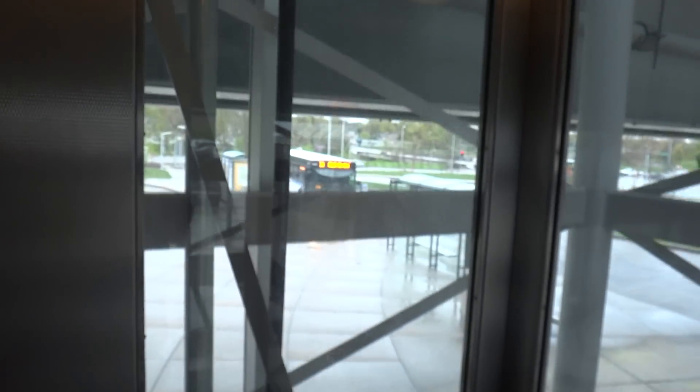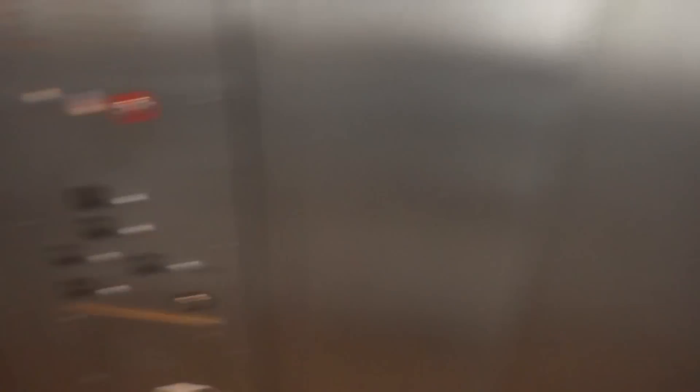Now we're coming back down here to ground level. Get a quick look at these buttons before the door opens.